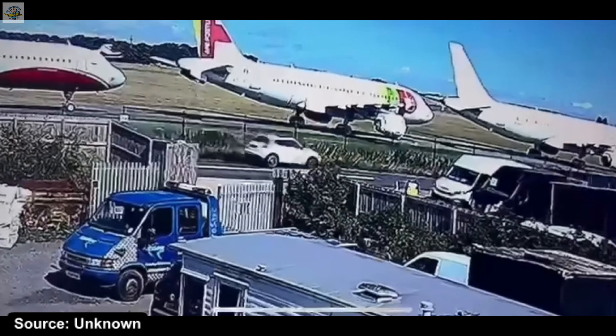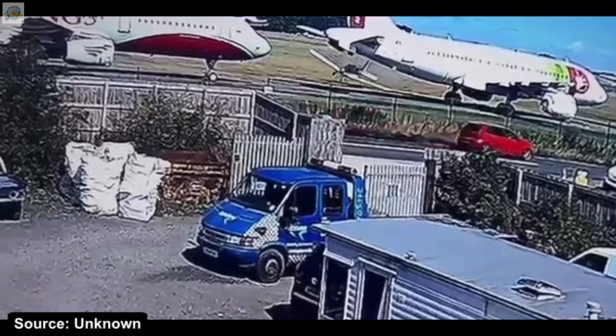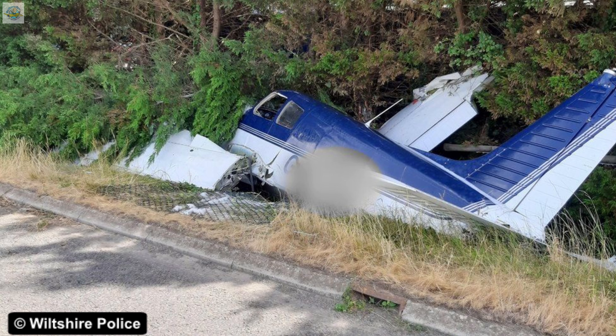After an attempted go-around, the aircraft veered left from the runway track. The instructor was unable to establish a climb, and the aircraft touched down approximately 350 metres from the end of the runway, tracking approximately perpendicular to the left of the runway track. As the aircraft touched down, it passed between two parked out-of-use airliners, and its right wingtip struck the nose landing gear of one of those parked aircraft. The outer portion of the right wing was severed, and the aircraft continued across the grass. It passed through the airfield perimeter fence, crossed the A429 road, and came to rest in a ditch adjacent to the road.